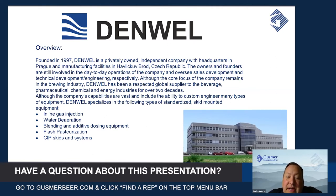They specialize in pretty much anything cold block related — anything from tanks to inline gas injection, water carbonation, blending and dosing, and what we're talking about today: CIP skids and systems.